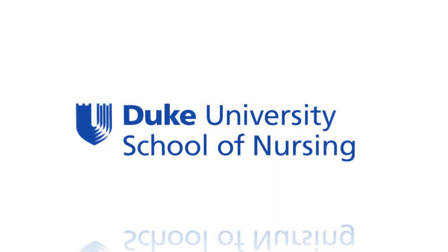We're really excited to be offering this specialty here at Duke University School of Nursing. Feel free to contact me with any questions or concerns — we'd love to hear from you. See you next time!